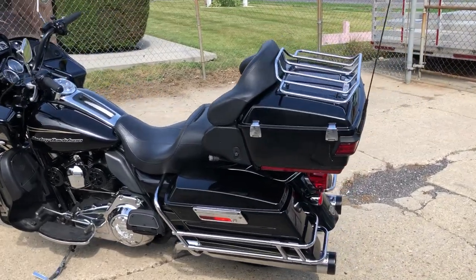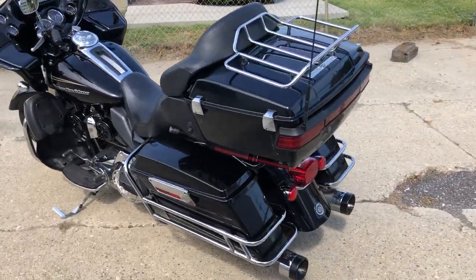Hey guys, ApprovalPowerSports.com here. Just got another Road Glide in stock — this one's a 2011 Ultra.